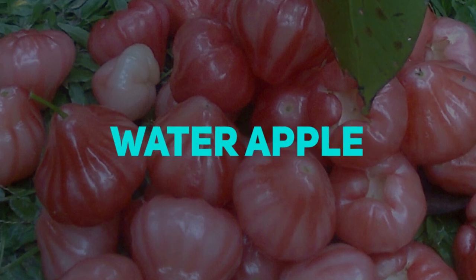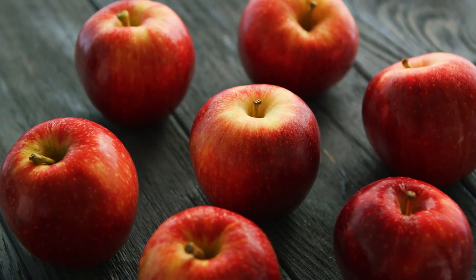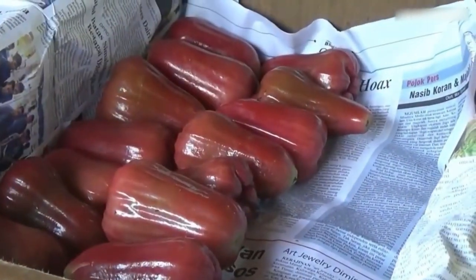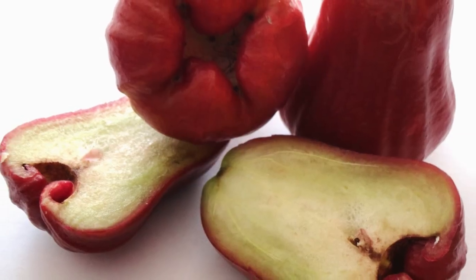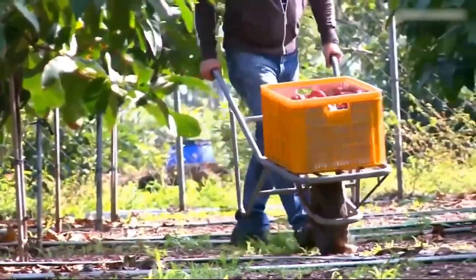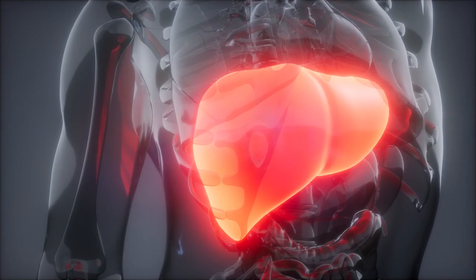Water Apple is a tropical fruit that, despite its name, is not truly classified as an apple. The fruit itself is tiny, usually measuring less than an inch in length. It has a mild or faint flavor comparable to that of an apple, but the texture of the interior is more like that of a watermelon. Water Apple has a number of health advantages and is recognized for its therapeutic uses in the treatment of a variety of diseases, including heart disease and liver disease.